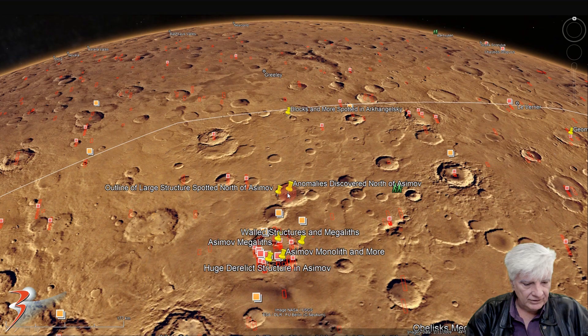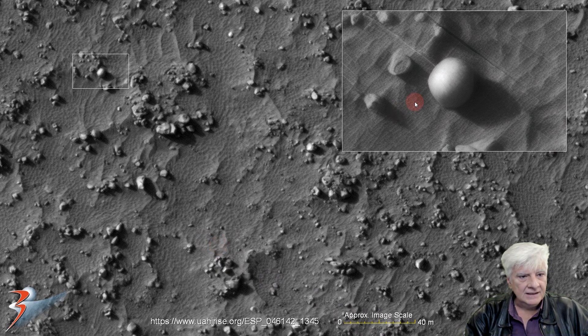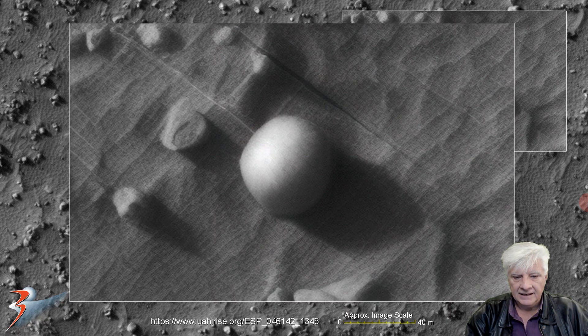The site is located at roughly 44 degrees 57 minutes south, 5 degrees 22 minutes east. The anomaly we'll start off with is located up to the top left. Using the scale indicator showing 20 meters, this object is roughly 8 meters in diameter and it's another almost perfectly shaped sphere or dome-shaped object.